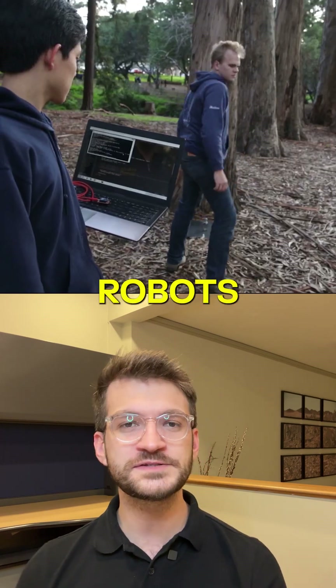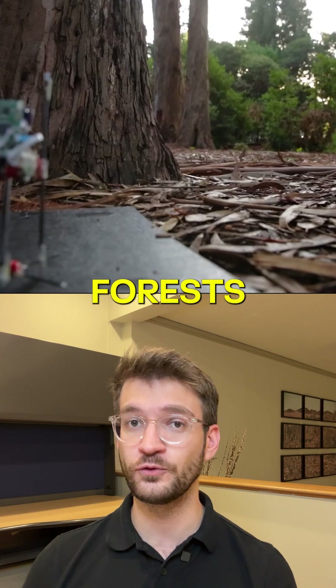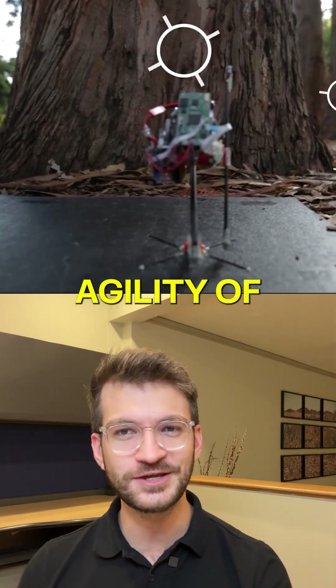The future? Robots that explore our world — forests or disaster zones — with the agility of a squirrel.